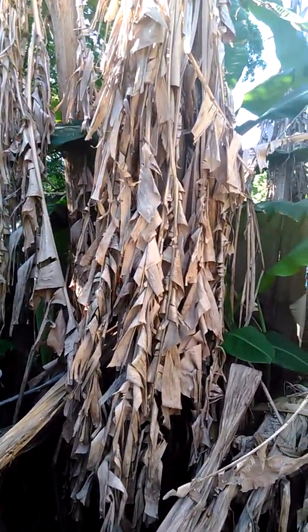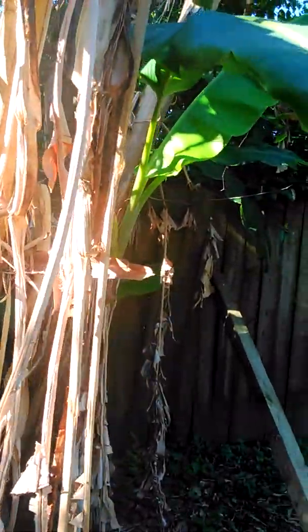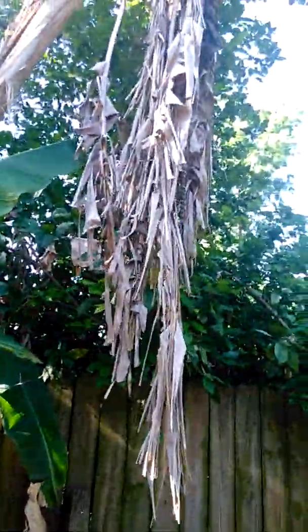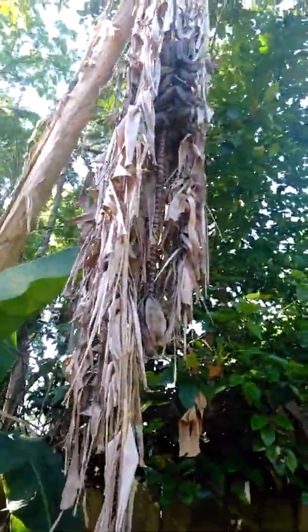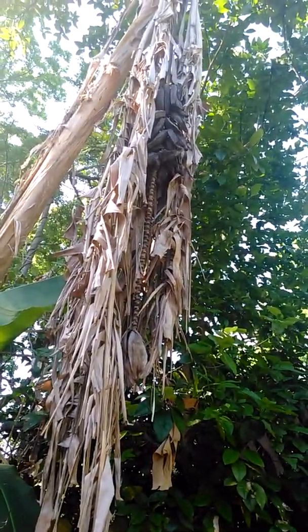What's up? Good morning. I wanted to show y'all these banana trees. As you can see, these banana trees need to be cut down. I think Mr. is going to get somebody to cut them down for me.